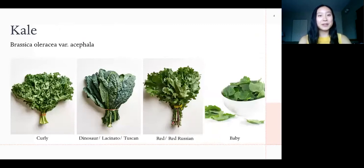Kale has really grown in popularity over the last decade and gained quite a reputation for itself. Kale, or Brassica oleracea, variety acephala, is part of the cruciferous vegetable family that includes broccoli, cauliflower, brussels sprouts, carrots, and cabbage.